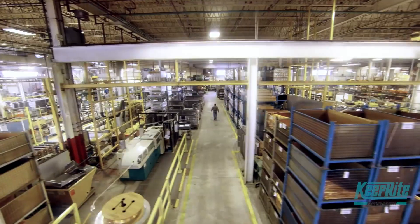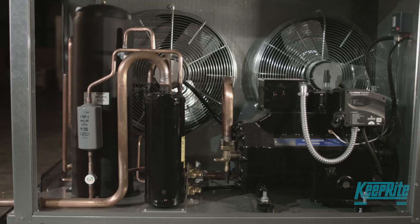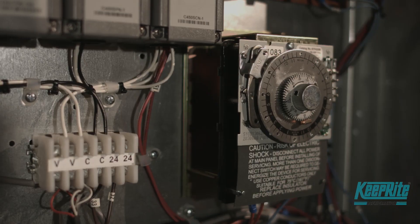This industry-recognized, award-winning floating head pressure control system uses responsive technology to provide unprecedented stability and efficiency. Limitrol Plus is built to perform in the extremes of the North American climate.